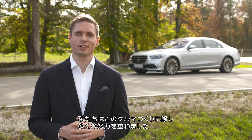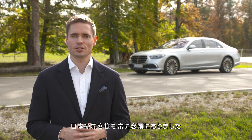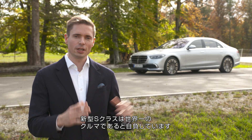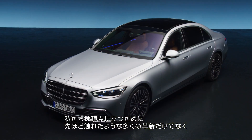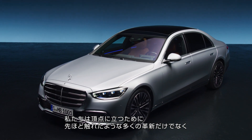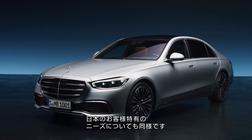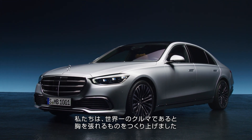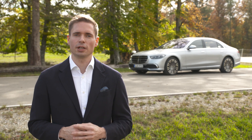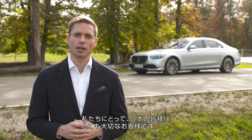We put a lot of effort into creating this car with Japanese customers always in mind. We had what we felt was the best car in the world, and we needed to top that. By combining many innovations — as we have touched upon — along with improvements in classic fields of engineering, we believe we have once again created the best car in the world. We value you as a Japanese customer very highly.